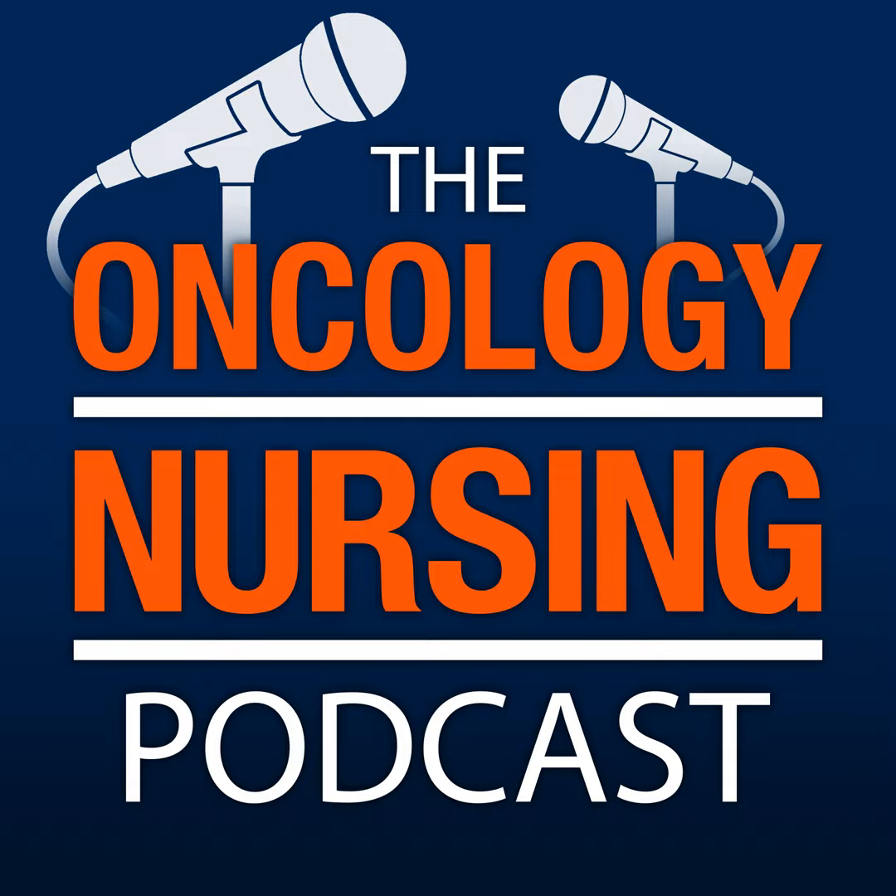Thank you so much, Kelsey. Thank you for having me. Thank you for listening to the Oncology Nursing Podcast. Tell us about your favorite part of this episode by leaving a review wherever you download your podcast. For more resources and information about oncology nursing, visit us at ons.org or voice.ons.org. The ideas and opinions shared in this episode represent those of the guest and not necessarily ONS.